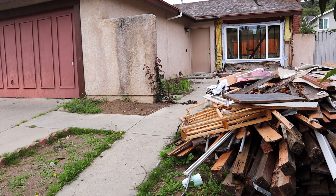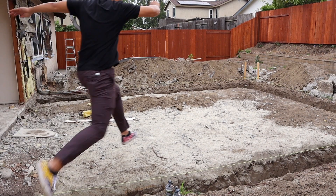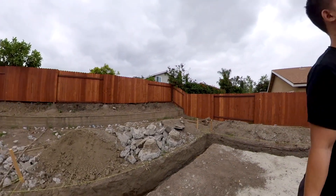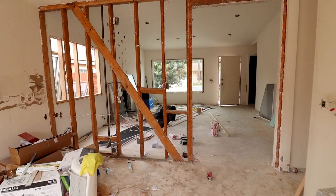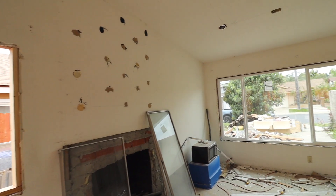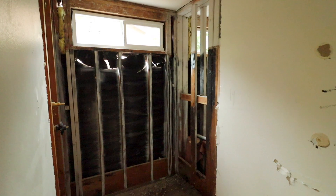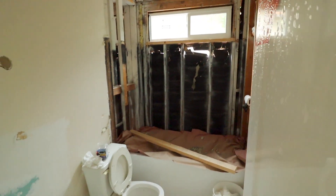Hopefully the day went well but there's been a lot of changes, so I'm going to take you for a quick look inside and you tell me — what do you think?